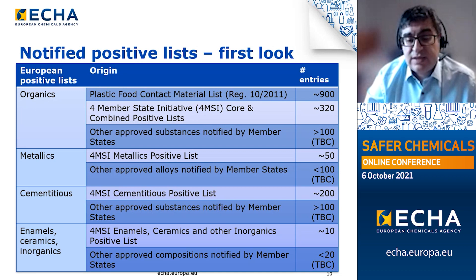Finally, the last list for enamels, ceramics and other inorganic materials appears to be the shortest, bringing together around 10 compositions from the 4MSI positive list and a similar number notified by other member states.